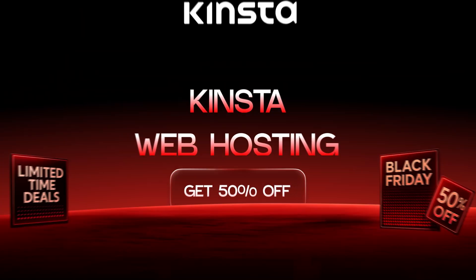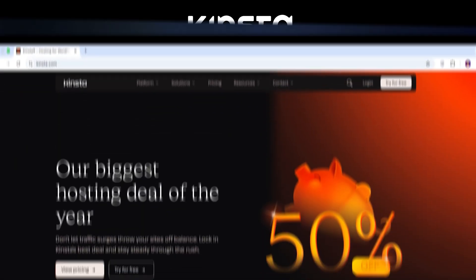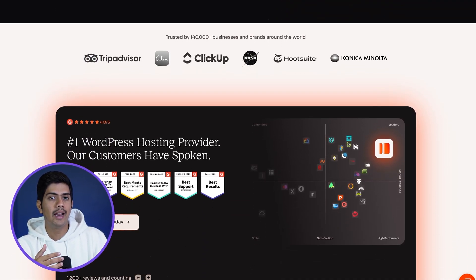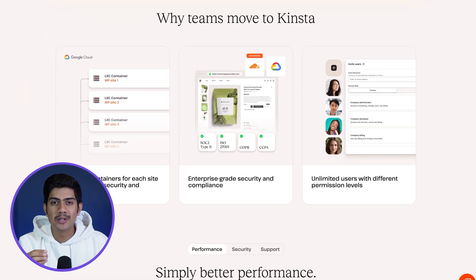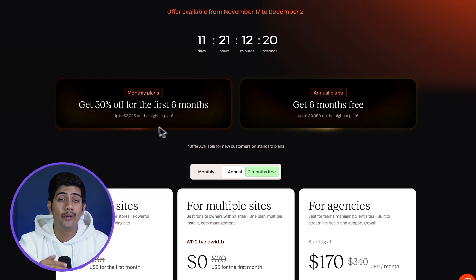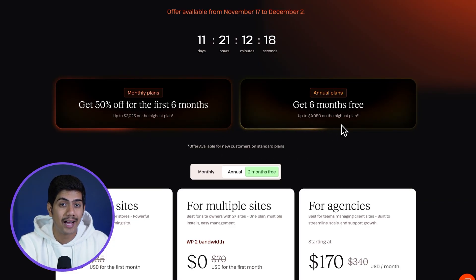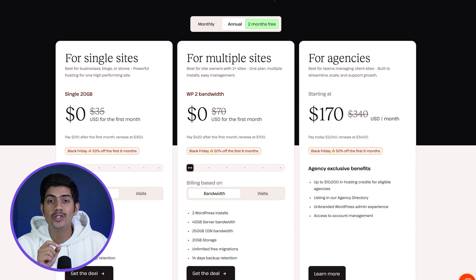First up, if you're after high-performance hosting with top-tier speed and rock-solid security, Kinsta has got you covered. They're known for providing premium service with the kind of support that actually makes you feel like a valued customer. This Black Friday, you can get 50% off your first year on annual plans and 50% off for the first six months on their monthly plans. If you've been thinking about moving your site to a premium host, this is the moment to do it.